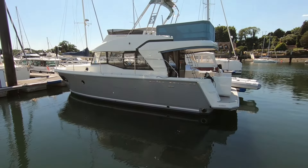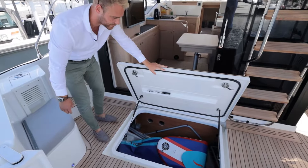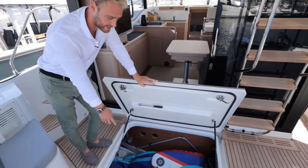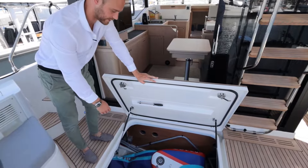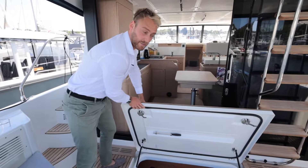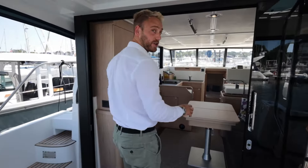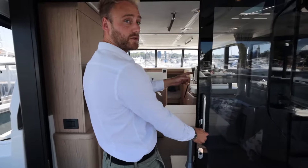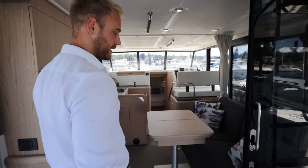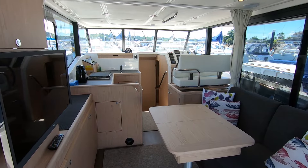Before we go into the saloon, let's look at this huge lazarette locker in the cockpit. The door is on gas struts — very easy to open — and inside you can store chairs, a deflated paddleboard, and similar items. The cockpit also has a full enclosure, which is an easy place to store that as well. Just before entering the saloon, notice these huge patio doors — on a trifold, so they open all the way back behind the ladder, making the saloon a massive opening area.